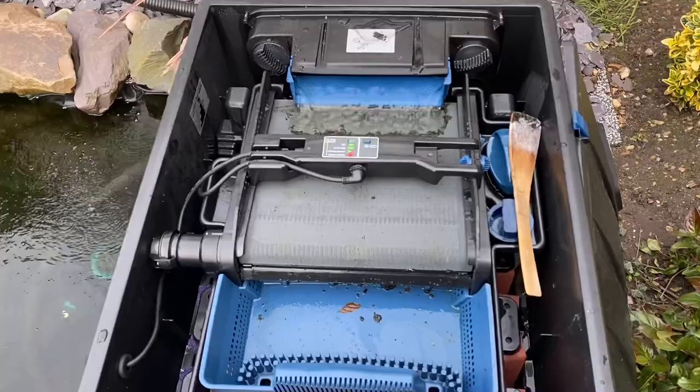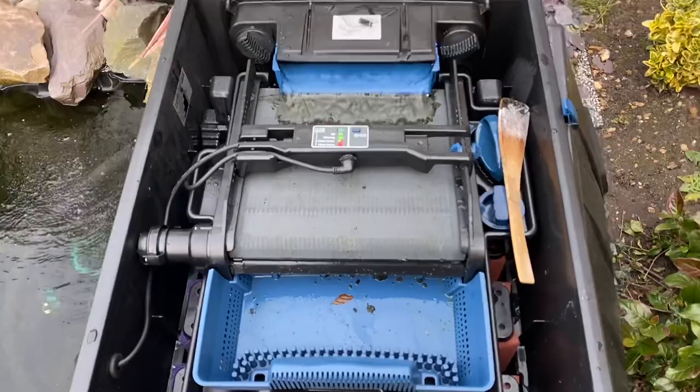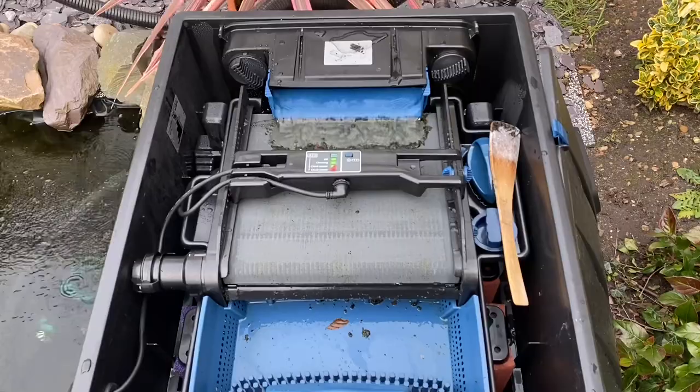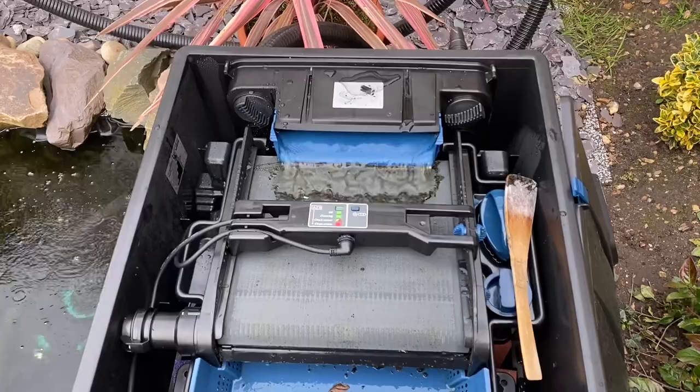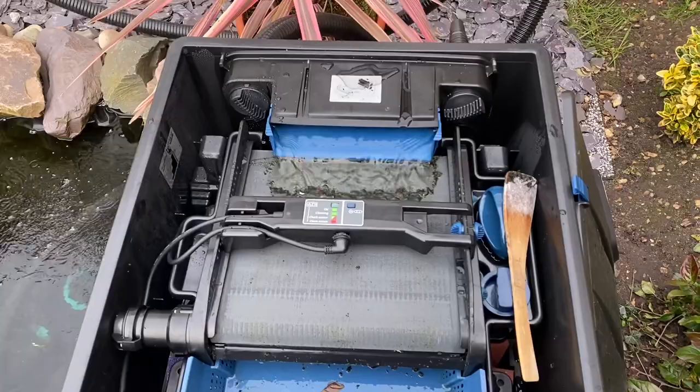I'm really happy with this filter — a lot of positive comments on the video where I installed it, thank you. It does appear to be a proper bit of kit and it was within the budget I had for the pond this year. Down the road, more expensive and better filters are likely, but I think this will get me through a couple of years at least provided it doesn't go wrong. With that being said, I'll wind this clip up.